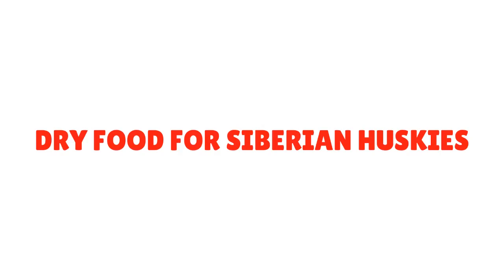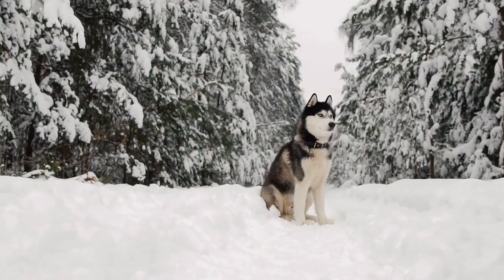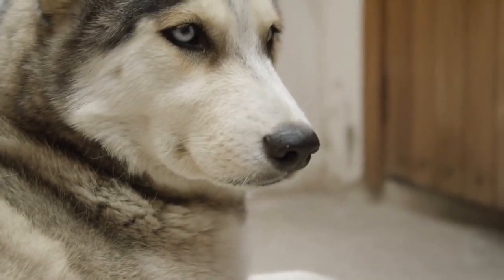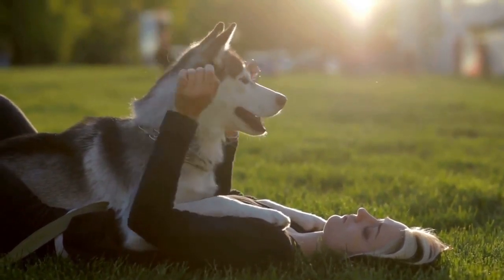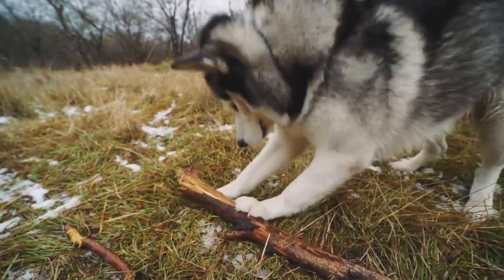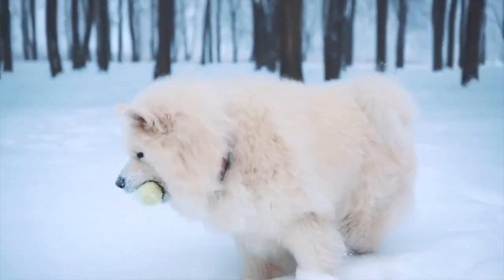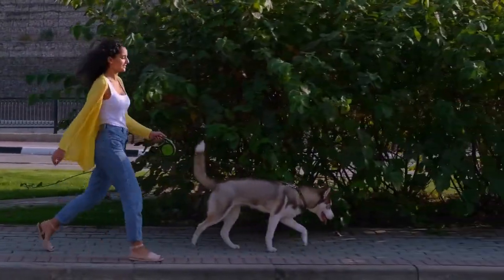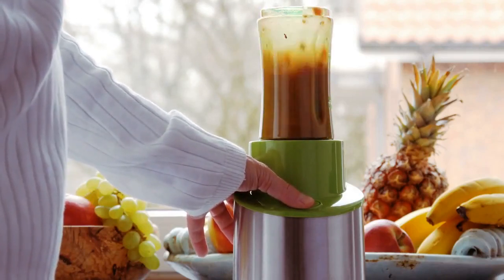Dry food is the most chosen option by dog owners. Dry food is easy to store, it doesn't spoil as fast as wet food, and it's easy to feed and portion. You can find kibble in many sizes and shapes, and there are a lot of options on the market. Choose kibbles that have meat and other components of animal origin of at least 40%, with lots of fresh meat. The higher the percentage of meat, the better the food. Dry food should also include berries, roots, vegetables, and wild plants. There should not be colorants, preservatives, or flavor enhancers in dry food for puppies.